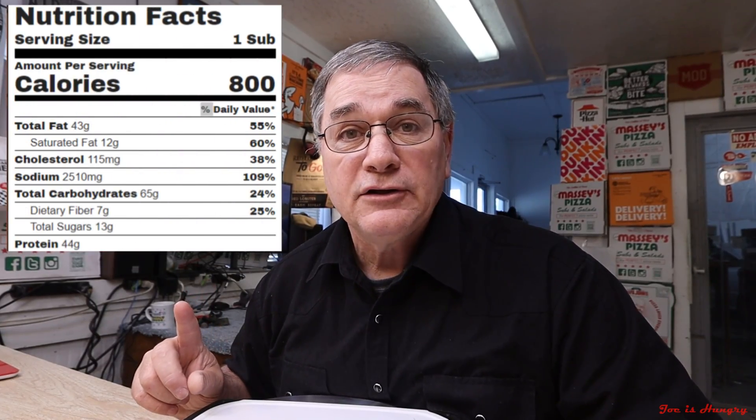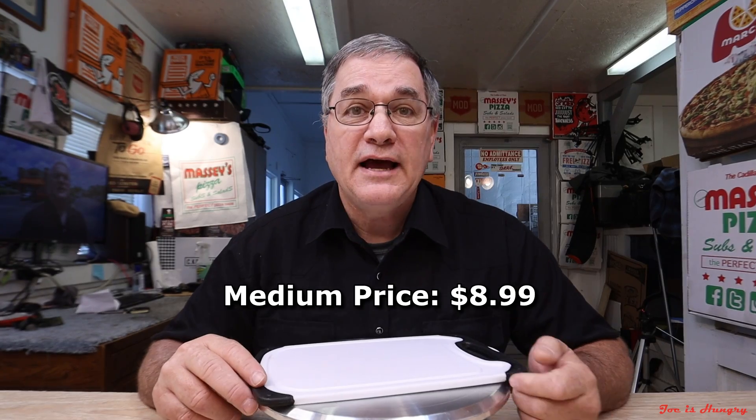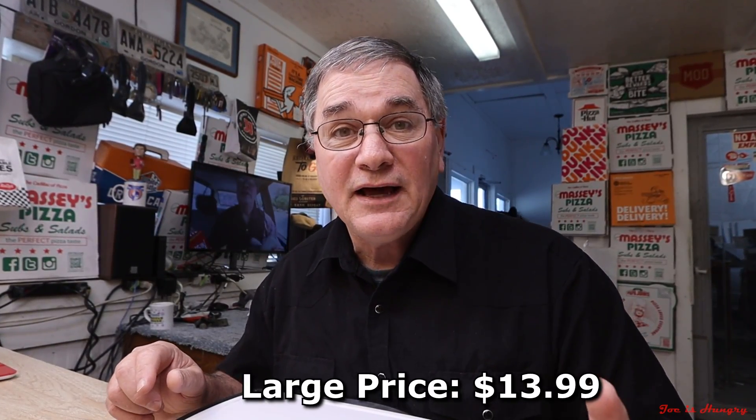A medium white bread prime rib sub will add 800 calories to your diet profile and cost you a hefty $8.99 before taxes in Georgia. A small is $5.99, and if you want to make it a large it will drop your net worth to the tune of $13.99.